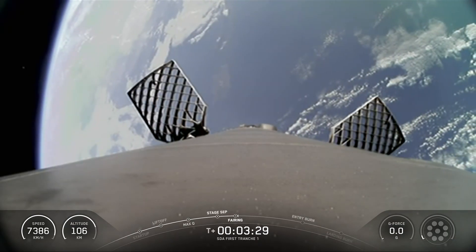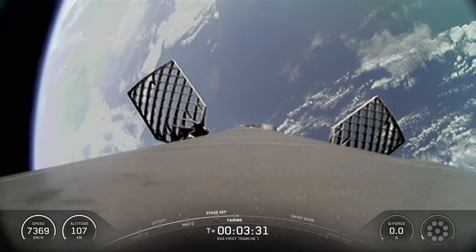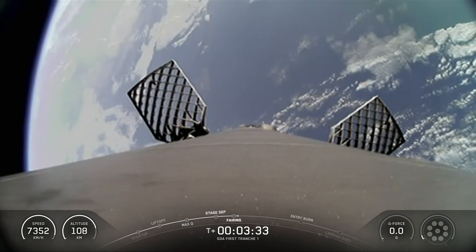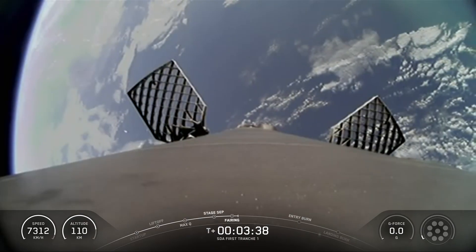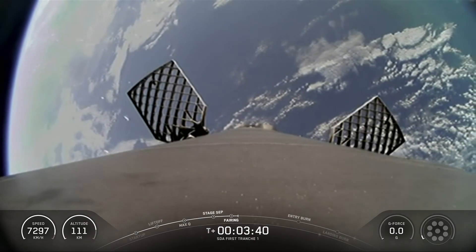Fairing separation confirmed. We will be attempting to retrieve these fairing halves again today, once they fall back to Earth, with our recovery vessel Go Beyond.